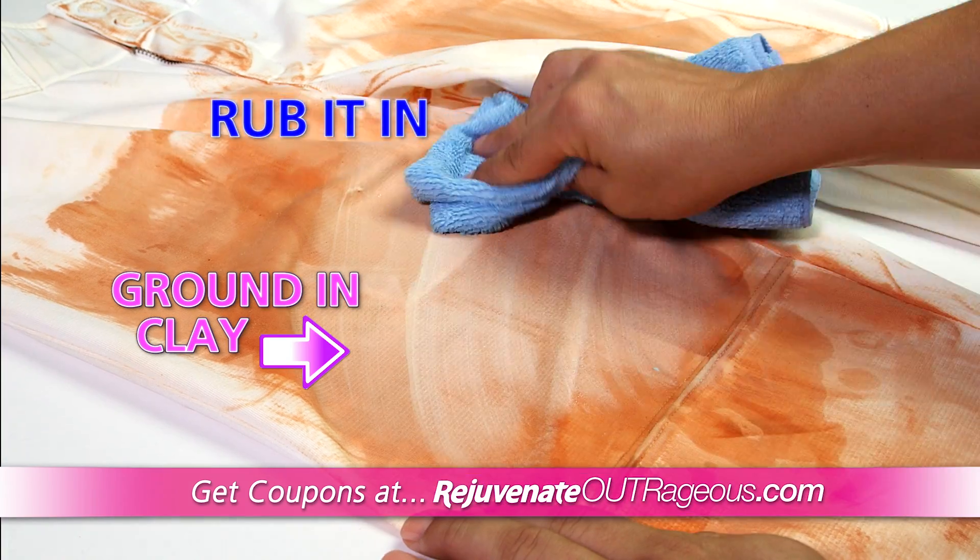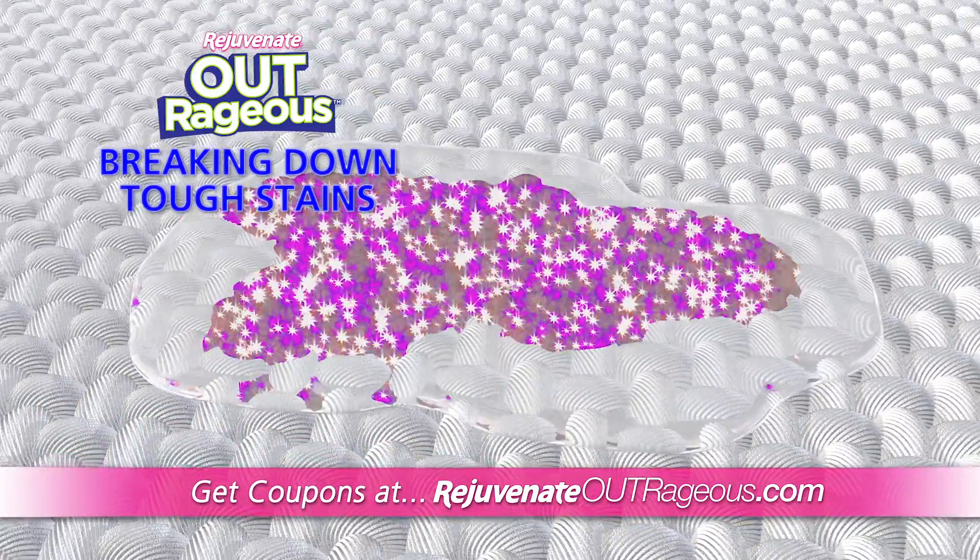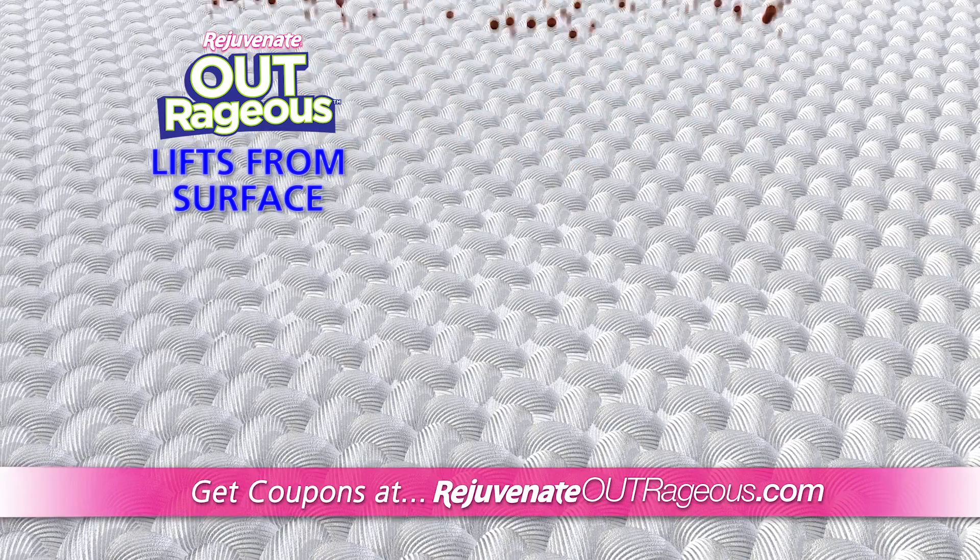Just apply to the stain, rub it in, and allow five minutes to penetrate. This miracle formula penetrates deep to break down the stain at the molecular level and lift it from the surface.